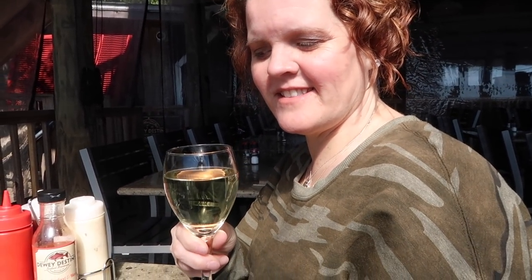My mom got her wine today. What's your wine today? Pinot Noir? It's like a dry wine, but it's supposed to have a pretty... it's pretty good.